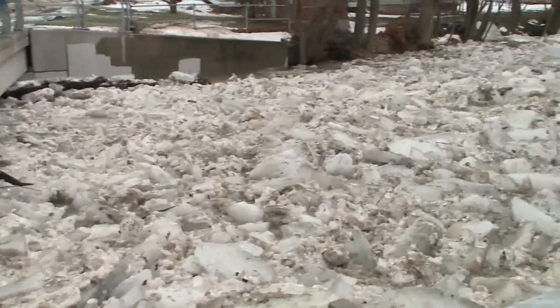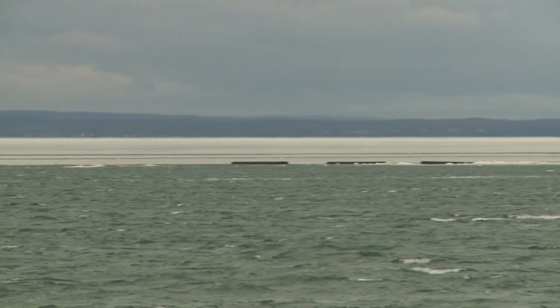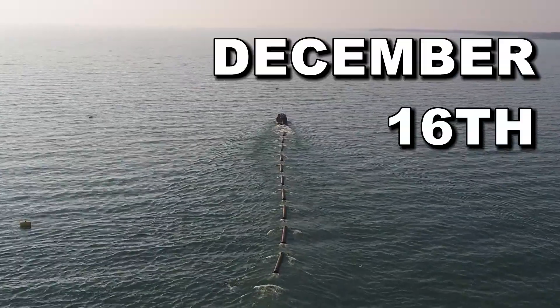If you've ever seen ice jam flooding, you know the kind of damage that it can do. That's why every winter for the past 54 years, the ice boom has been added to Lake Erie to help prevent ice from flowing into the Niagara River. 39 degrees is the official temperature that officials wait for in order to add the boom into the lake, either that or December 16th, whichever comes first.